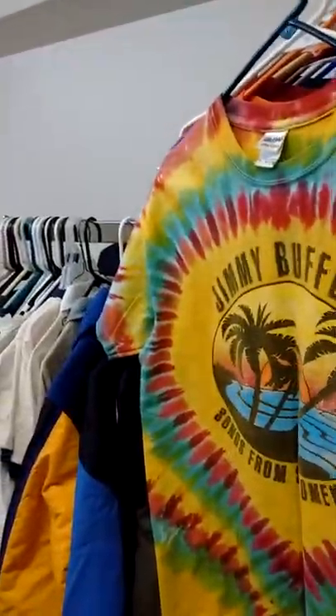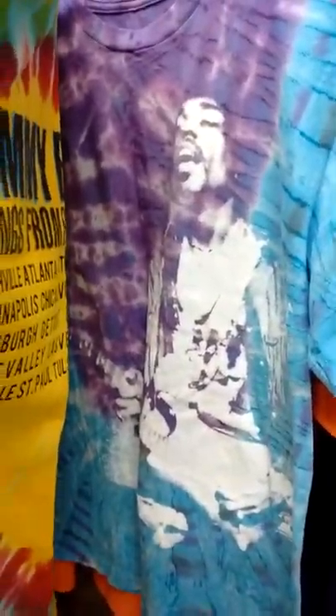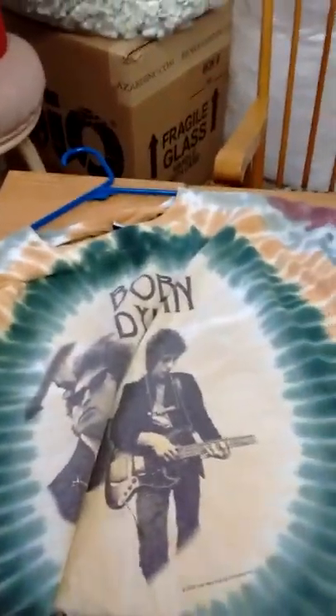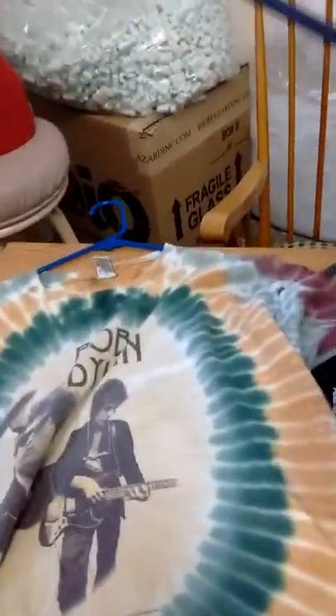Listed a few things here on eBay some time back. Got this Jimi Hendrix shirt, Jimmy tie-dye shirt. So I listed these already, just putting them back here for when they get sold. As you can see I have a whole bunch of clothing there. Listed these hats as well.